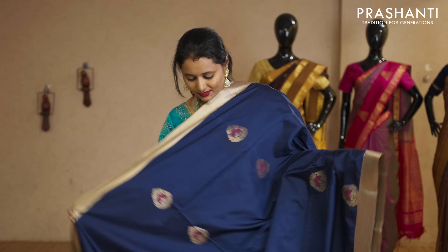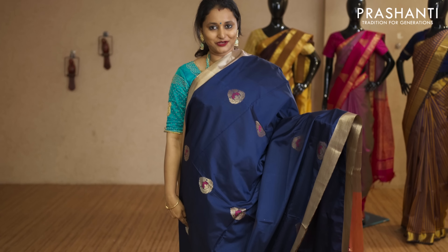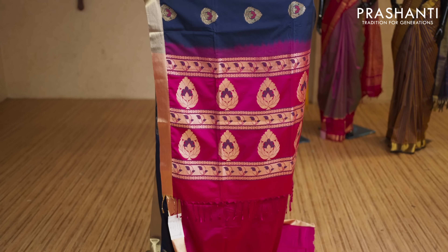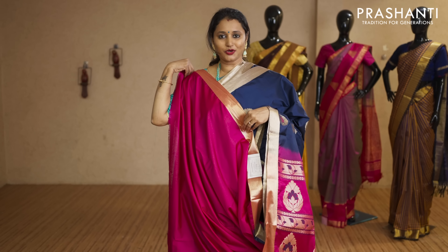Navy blue and pink — a beautiful saree with kadhi zari borders. Thread and zari woven buttas running vertically throughout the body. That's the pallu in pink, and this has got a plain pink blouse priced at Rs.2,050.